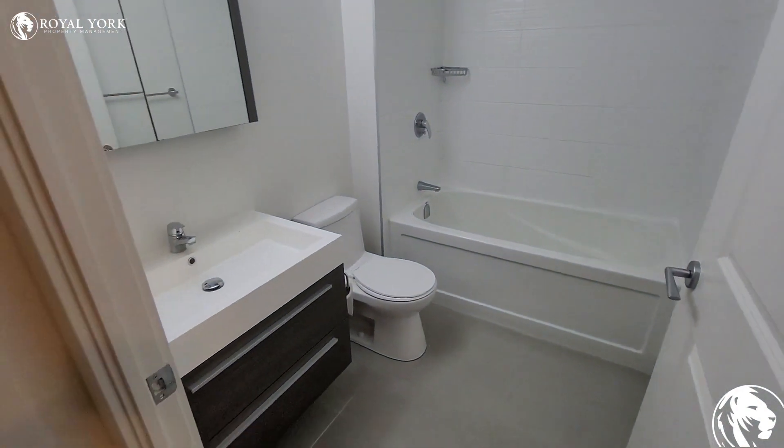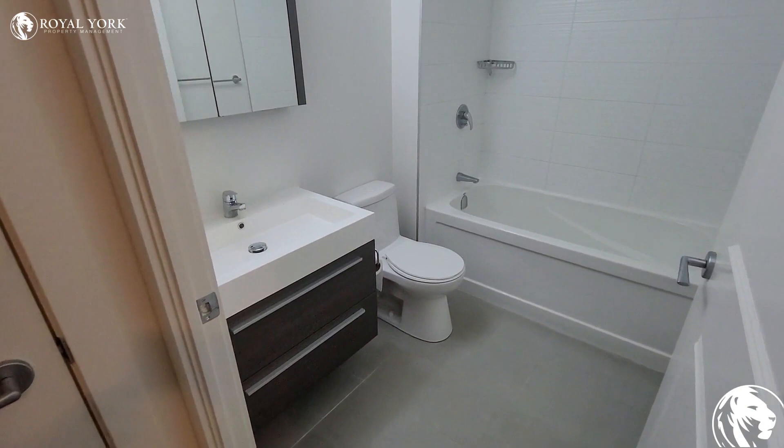Over here we have the bathroom, and as you guys can see it's a gorgeous bathroom with a full sized tub.